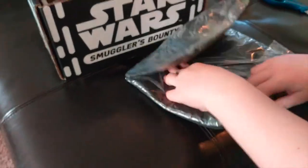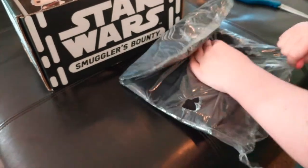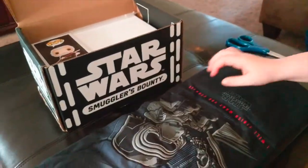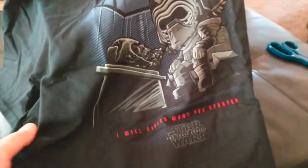Let's see what it is. We didn't get a t-shirt last time, so I'm glad they didn't stop doing the t-shirts. Oh look, it's Kylo Ren with Darth Vader's mask and it says 'I will finish what you started' on the bottom right there. That's a cool shirt! It says Star Wars: The Force Awakens.